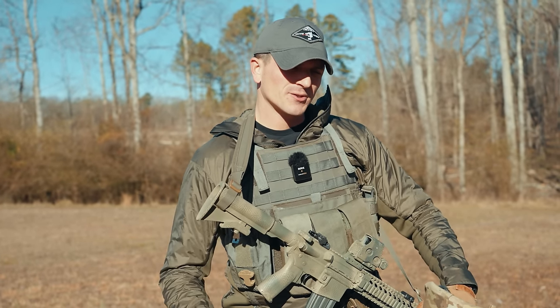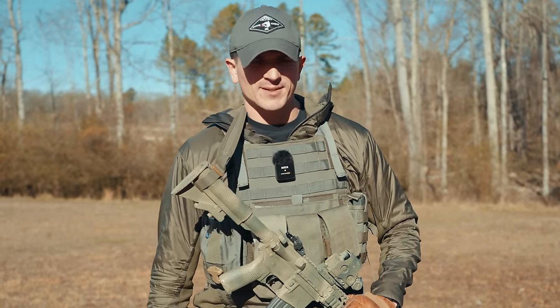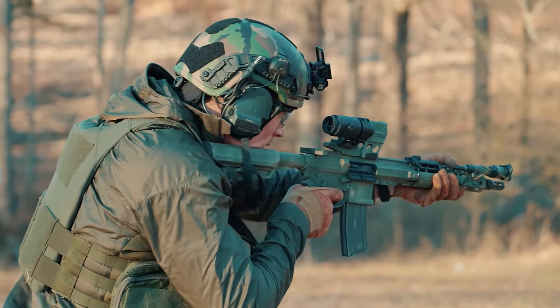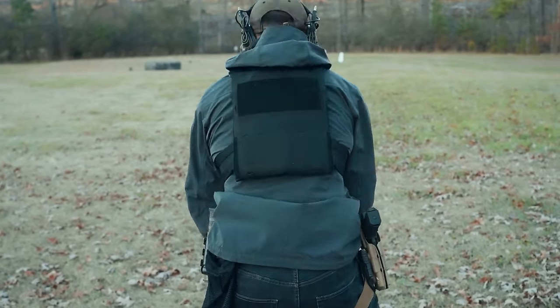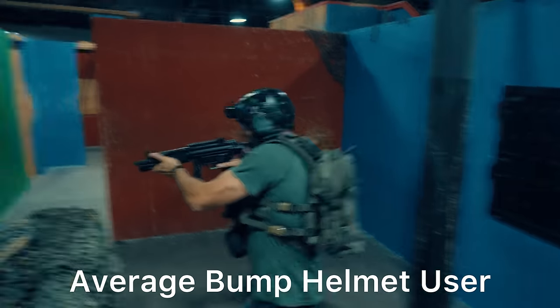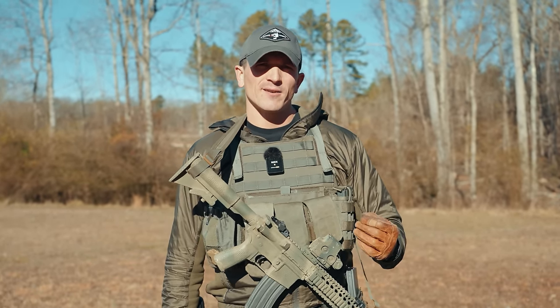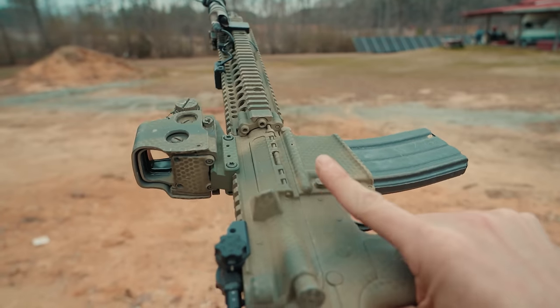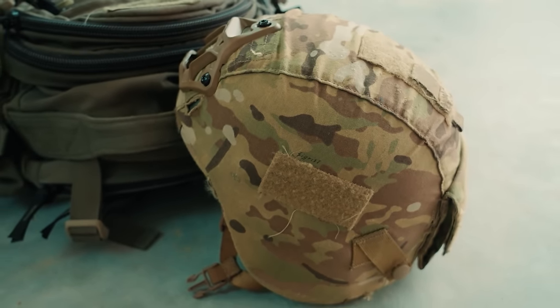Hey, what's up guys, welcome back to the channel. Today we are going to be casting away the lies that have been pushed on us by the devil himself — the lie of perfectly gassed mid-length gas system M-LOK hand-guarded AR-15s, laser-cut plate carriers, and bump helmets. Instead, we're going to embrace what God intended for us to use all along.